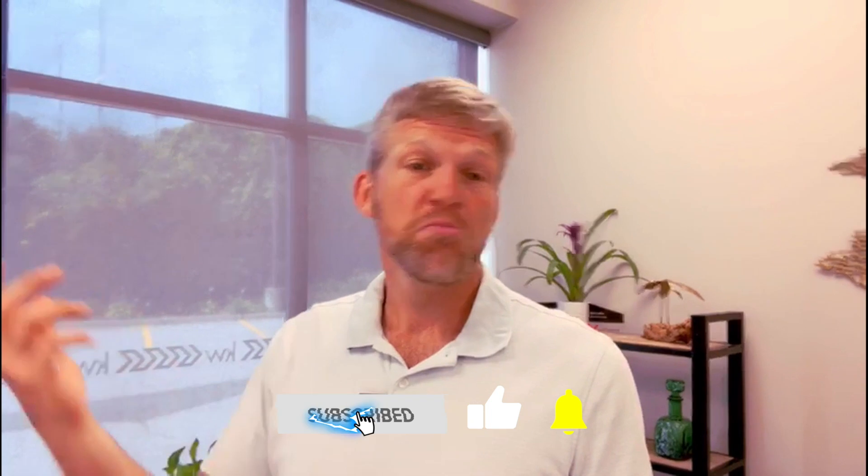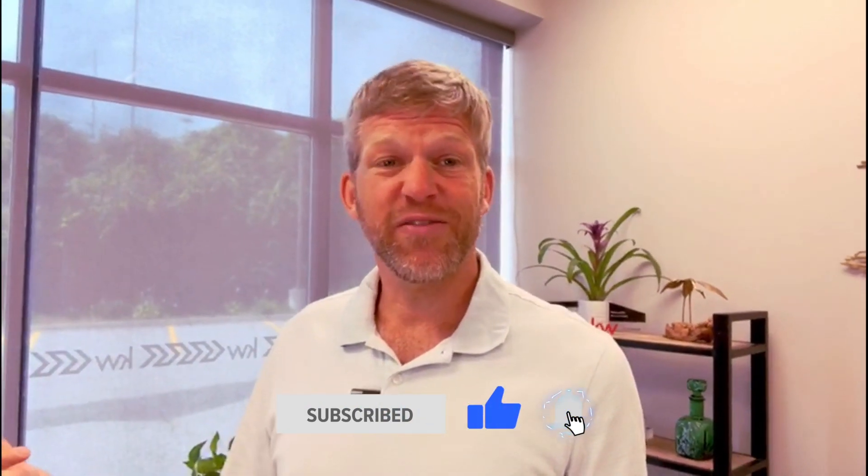Thanks so much guys — destroy the like button for the YouTube algorithm. Comment down below if you like the rental, if you like the video, and want to see more of this. Let me know. We're at about 630 subscribers. I'd love to hit 700 by the end of the week. If you know anybody that might learn something from this video, please share it with them, post it to your social media. Help me grow this — I really do appreciate it.